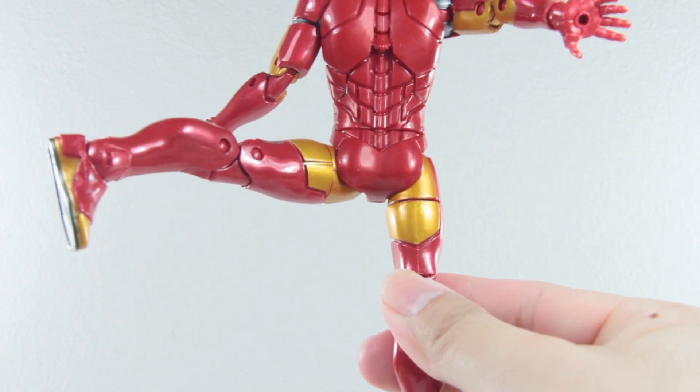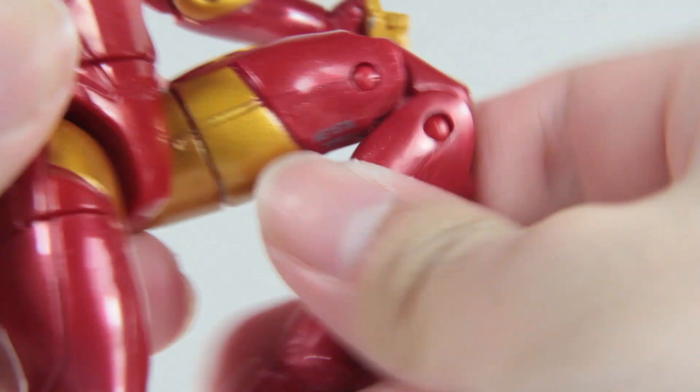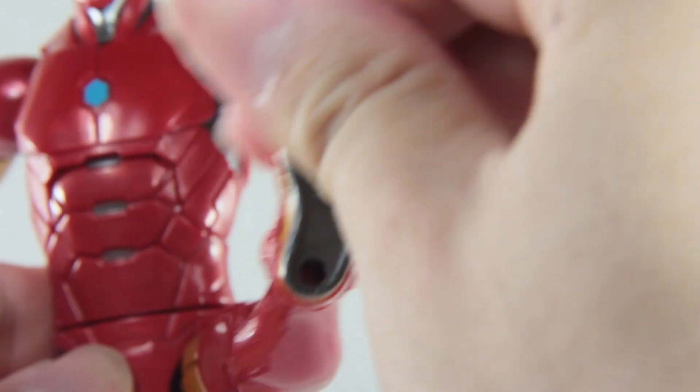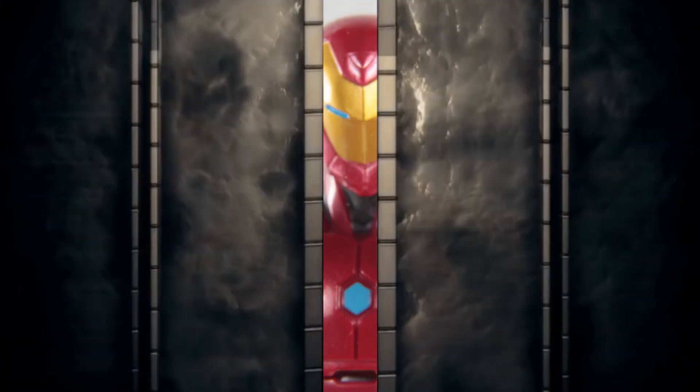Iron Man doing a spread. Kick up, kick back, but it goes outwards. Thigh swivel, knee flex, feet up and down, and of course, the Legends pivot.